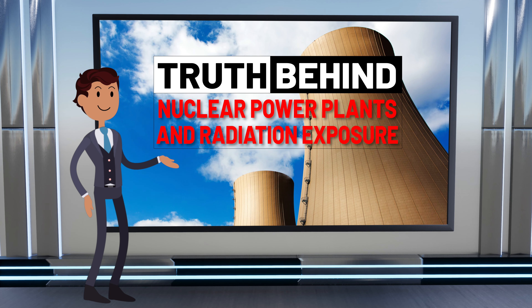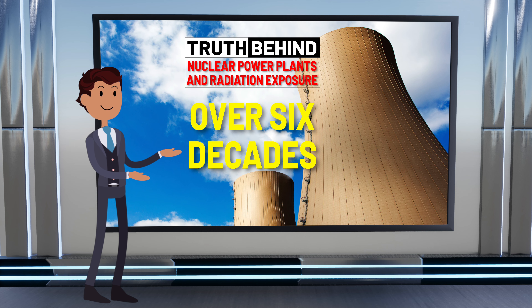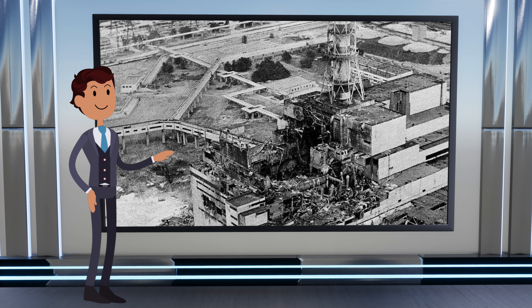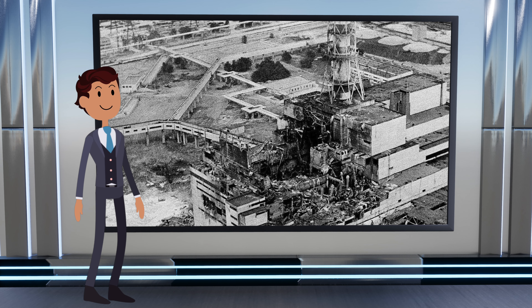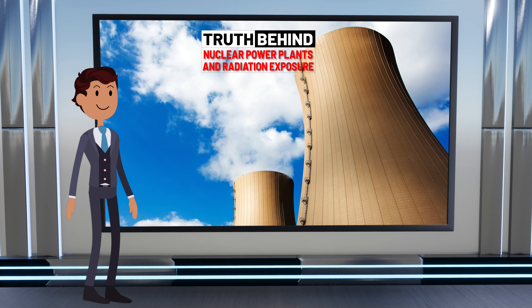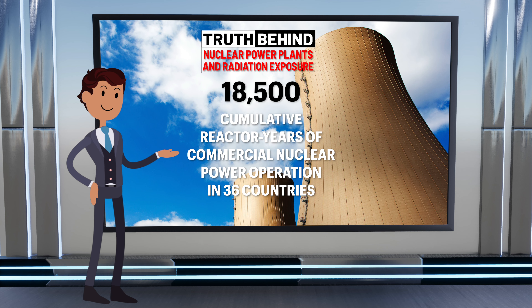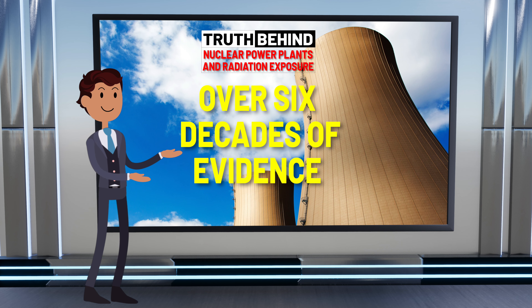Before we begin, it's important to note that civil nuclear power has been around for over six decades with only two major reactor accidents: Chernobyl and Fukushima. Chernobyl involved an intense fire without provision for containment, and Fukushima severely tested the containment, allowing some release of radioactivity. There are over 18,500 cumulative reactor years for commercial nuclear power operations in 36 countries. The evidence of six decades shows that nuclear power is a safe means of generating electricity.